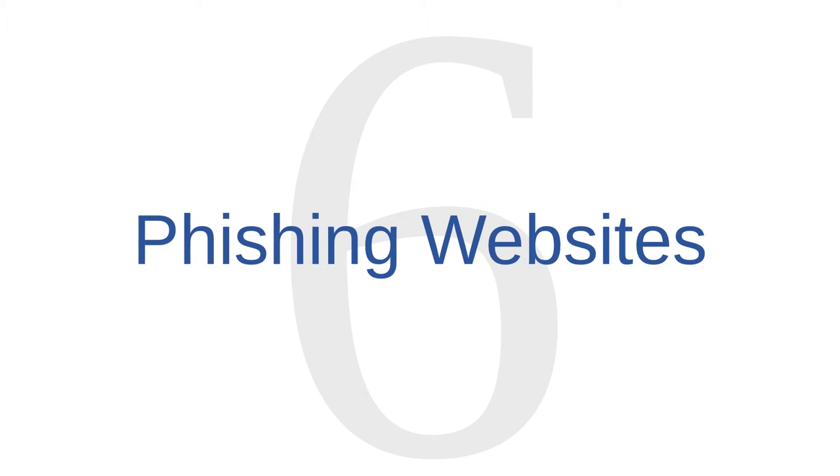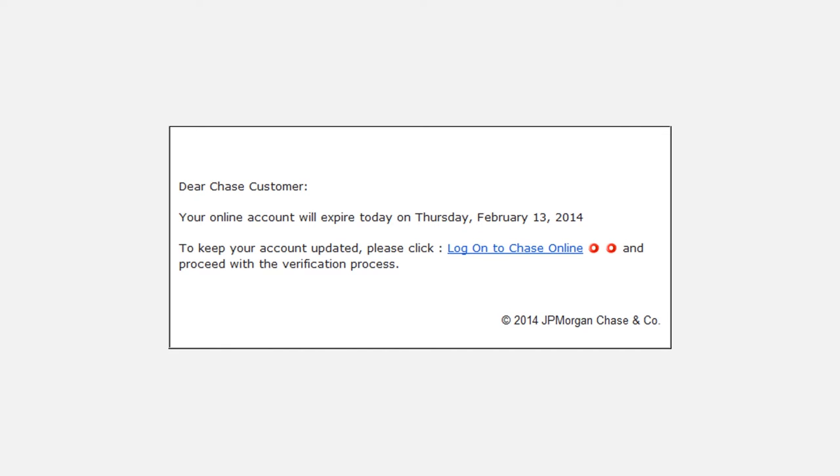Online shopping security issue number six is phishing websites. In lessons 10 and 14, we touched on the dangers of phishing. Phishing is a trick where a cybercriminal tries to convince a victim to divulge sensitive information, such as usernames, passwords, or bank routing numbers. We examined a phishing email which claimed to be from Chase Bank, but which really contained links to a website intended to steal users' banking information. Cybercriminals will do the same trick with online retailers — sending out emails containing links to fake retail webpages intended to trick you into divulging login or banking information.